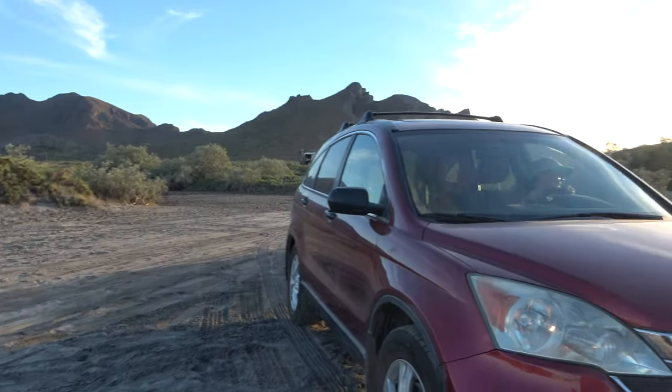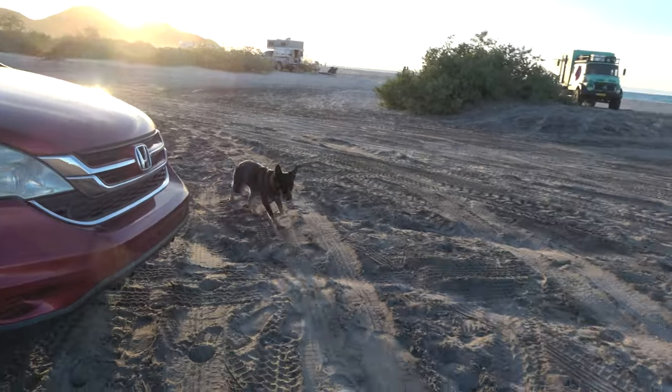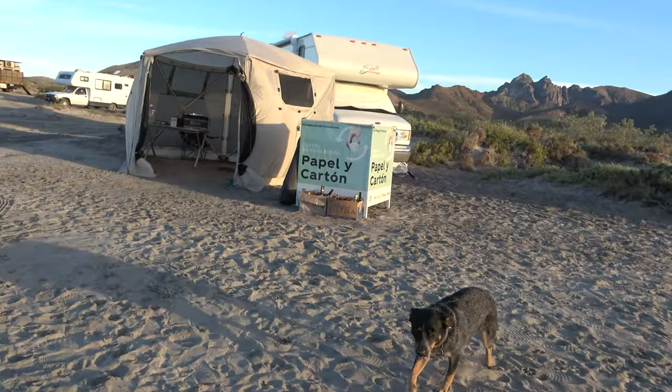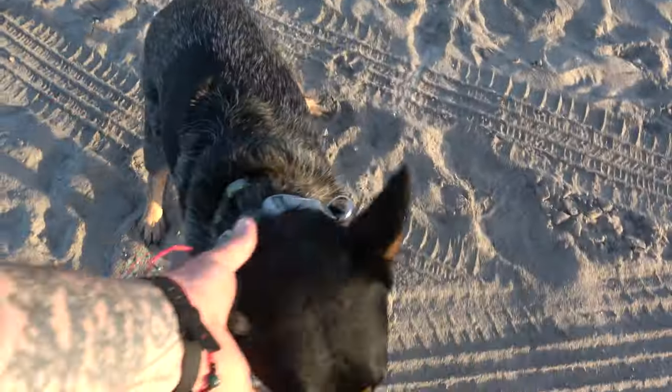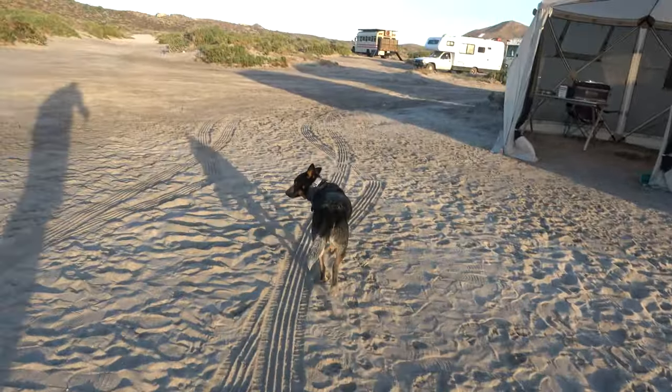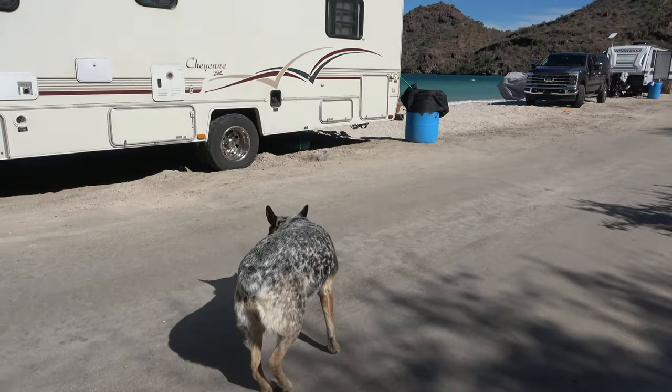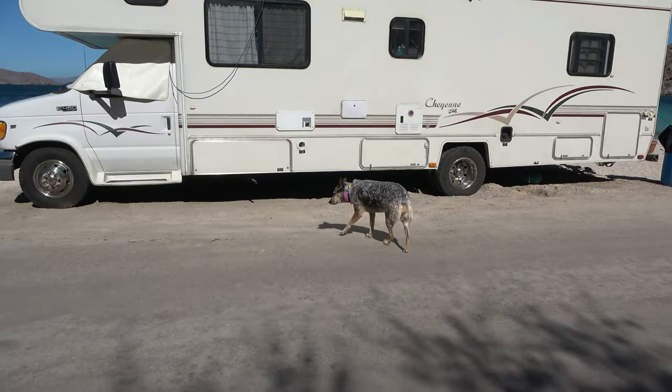When you first start using the collar, there is training involved. Your dog needs to learn how the fence works. Once they get that down, even as you move to different sites, they'll figure out their boundaries and learn to react to the sound. You can train your dog to respond to the whistle — when it goes off, they return to you or the RV. Our dogs don't even need the static shock or vibration feedback. They hear the whistle and just turn right around and come back.